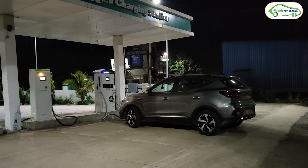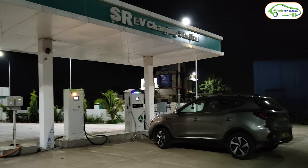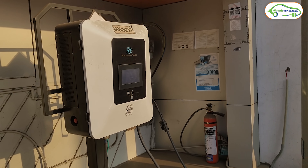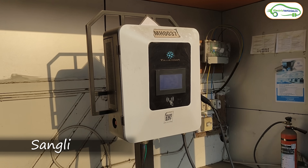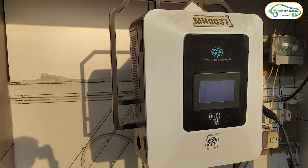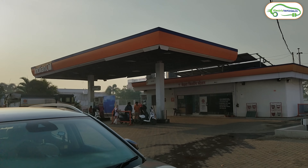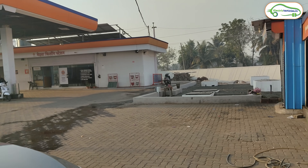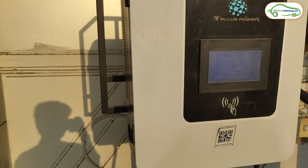Sangli is around 210 to 240 kilometers from Solapur, and Goa is around 424 kilometers from Solapur. After completing charging in Solapur, we came directly to Sangli - close to 240 kilometers away. In Sangli we found a ChargeZone charging station at an Indian Oil petrol bank. Sangli has a total of three charging stations, and we stopped at this petrol bank to charge our MG ZS EV.